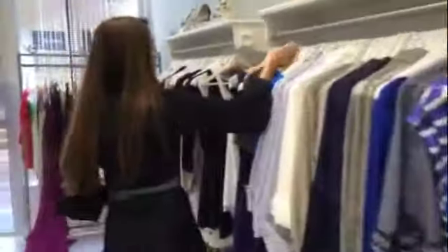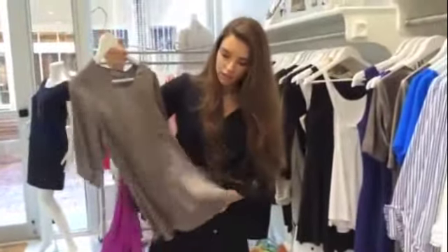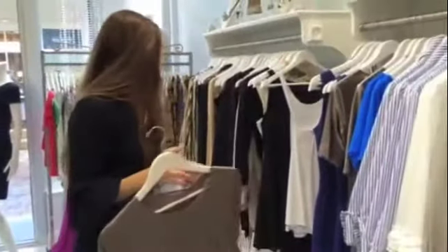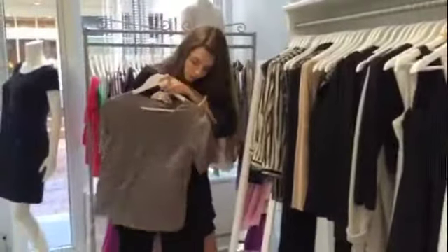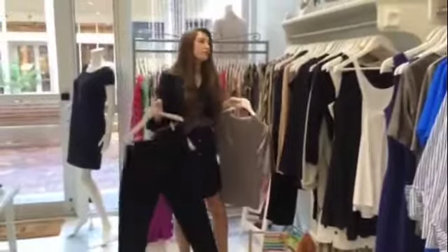Another piece that I really, really love is this little silk top. It's very lightweight — great for Florida. I would totally pair that with my next favorite piece, which are these pants that you can wear to work or out to dinner, and then with a little cute blazer over, just to make it perfect.